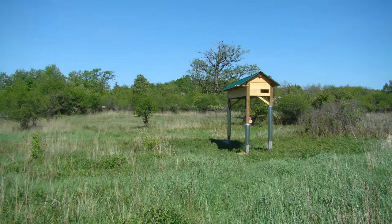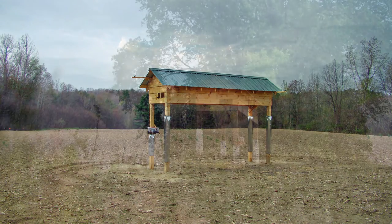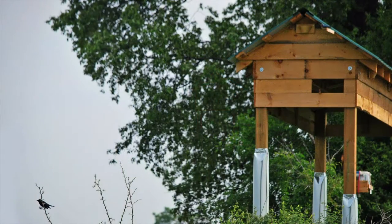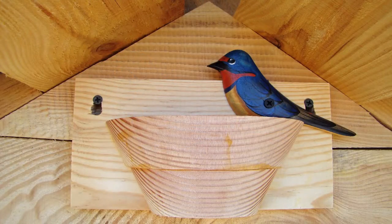It isn't easy to get barn swallows to nest in new nesting structures that are built for them — many structures have been built and are unused by the birds. Our research focuses on testing social cues to see if they can be used to attract barn swallows to new structures. We created structures that have the appearance of already being occupied by barn swallows, hoping this would entice the birds to nest in them. To do this, we attached barn swallow decoys and broadcasted barn swallow songs and calls from the structures.